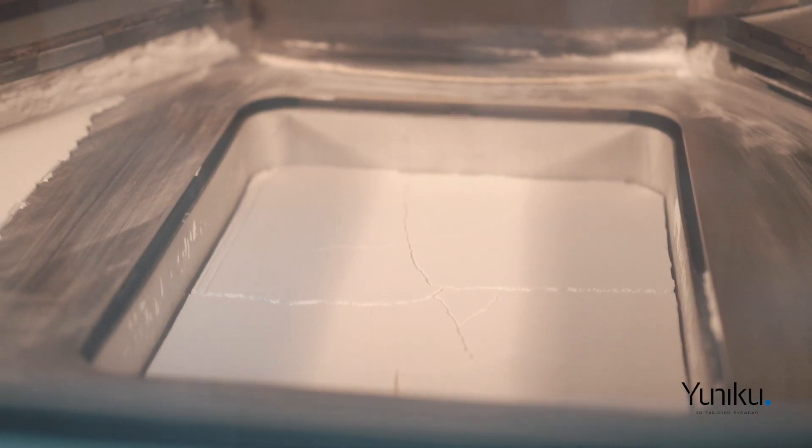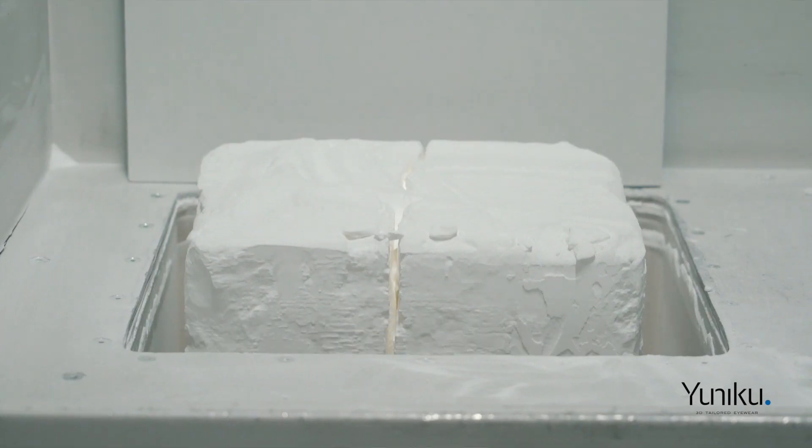A frame made by Unico is built out of 600 layers of polyamide. Polyamide has very specific characteristics — it's very strong and therefore very useful for eyewear, while at the same time being very flexible as well.